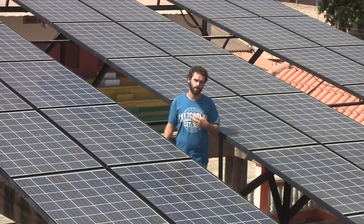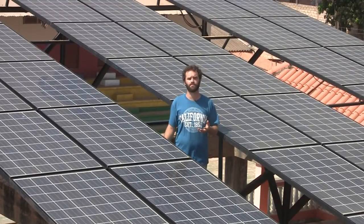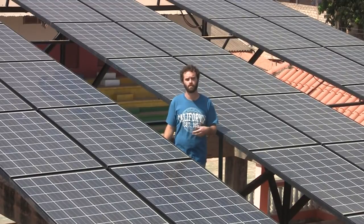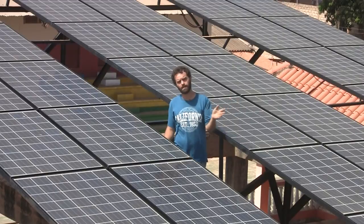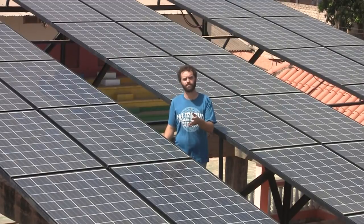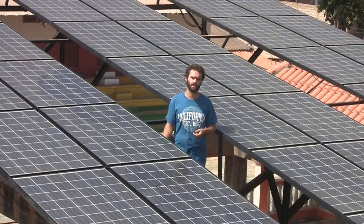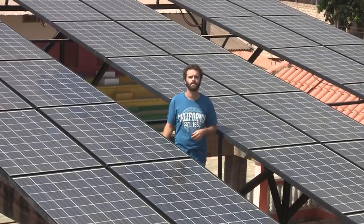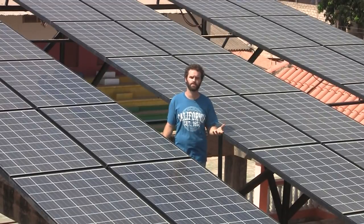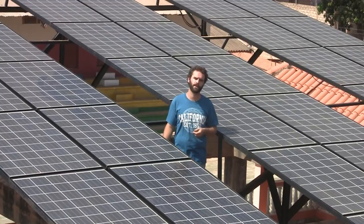In our case, we still use our generators in the evening because the cost of purchasing enough extra panels and batteries would have been prohibitively expensive. We use the solar from the time we wake up until about 4, 5, or 6 o'clock depending on the load and the sun. Then we turn the generator on to take care of the load until classes stop at 10 o'clock at night. Then we go back to the batteries from the solar to take us through overnight with our security lights and internet connection.